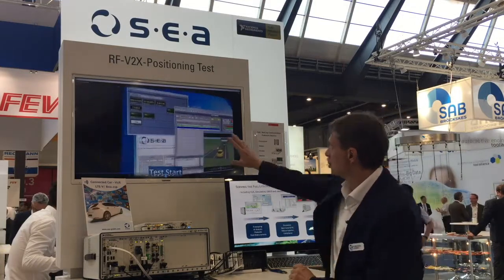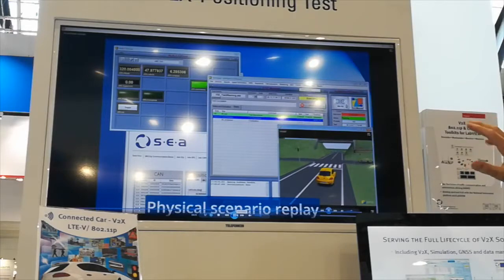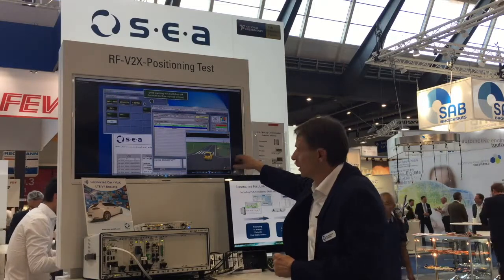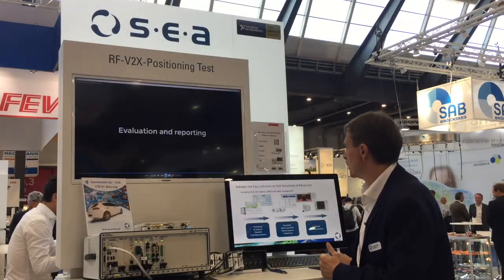A simple demo is shown here. We have a simulation of a traffic situation — a yellow car and a lot of cars shown here on the road. This car gets all the information and the onboard unit has the application to warn the driver before another car is coming from the right side, to make sure it's not an emergency action.